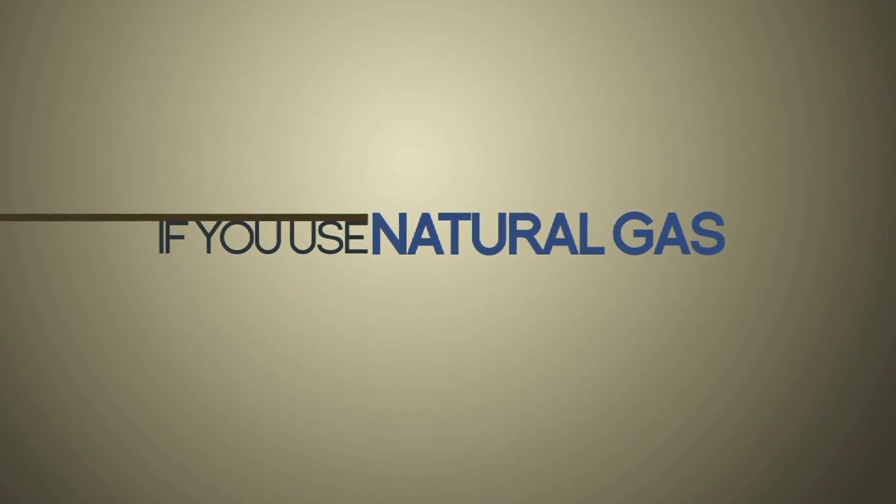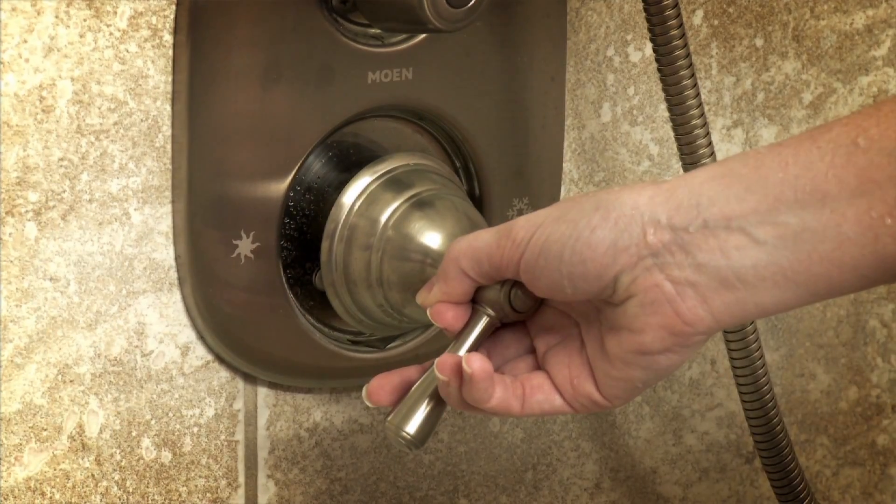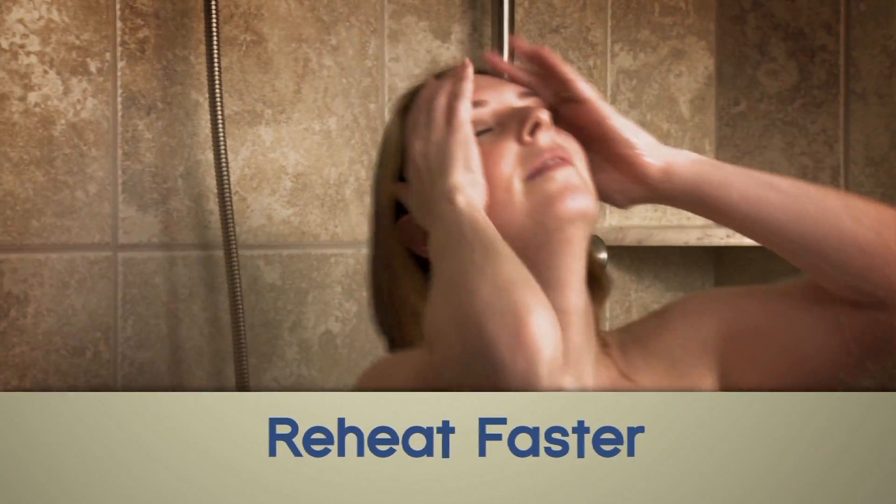If you use natural gas, you've made the smart choice. It's greener and it saves you money. Natural gas hot water heaters help reduce energy costs, provide more hot water, and reheat faster.